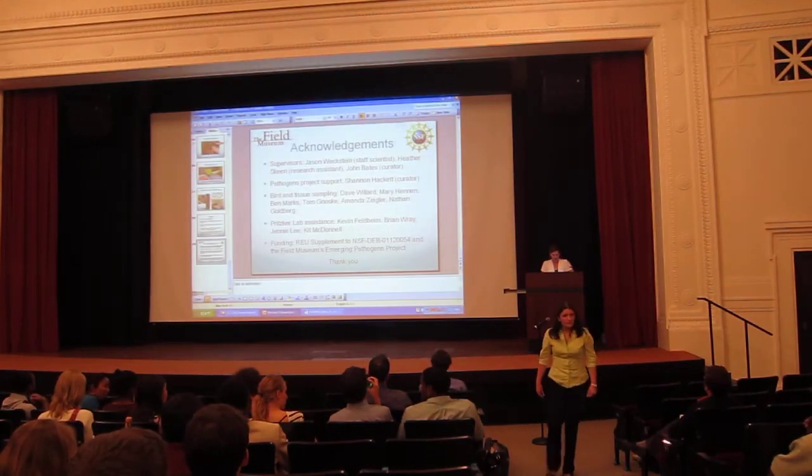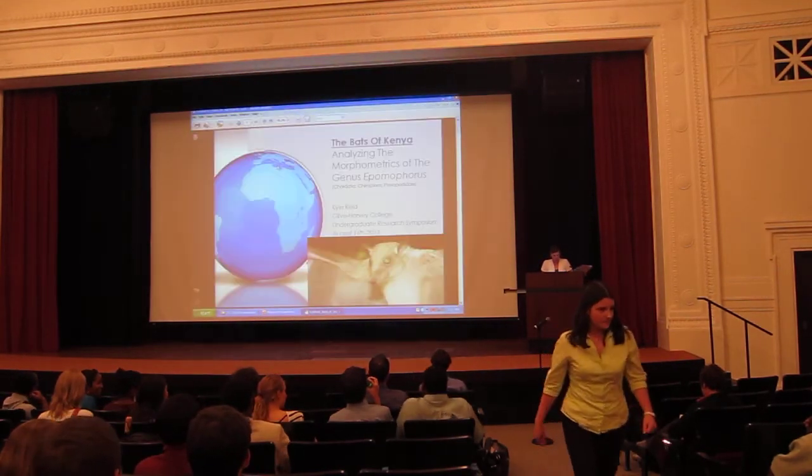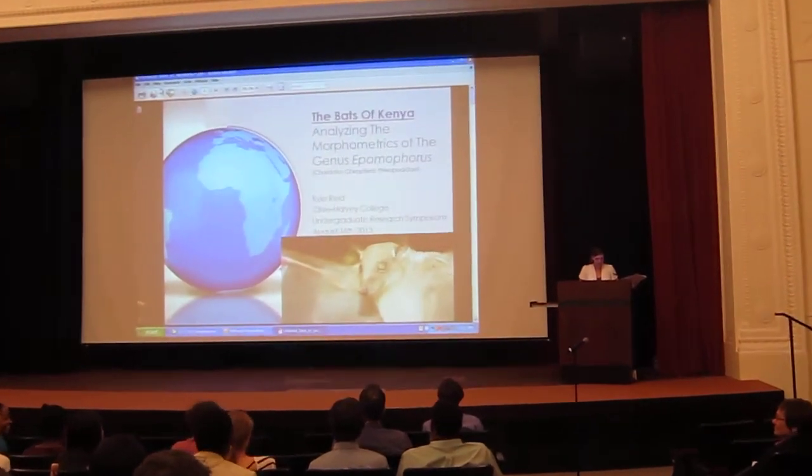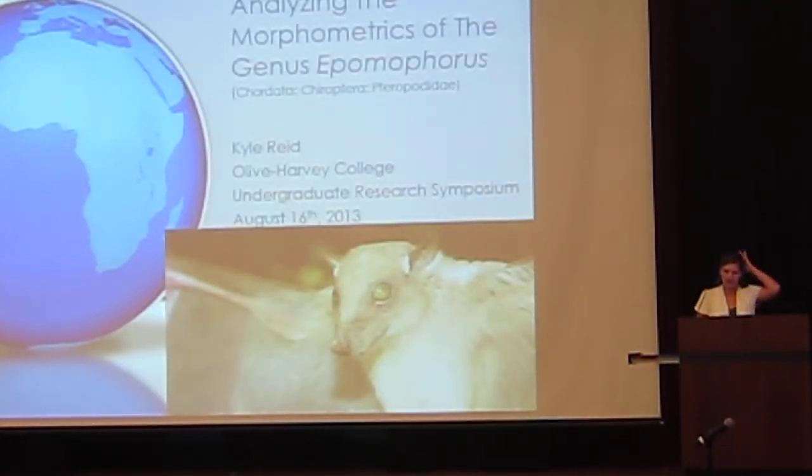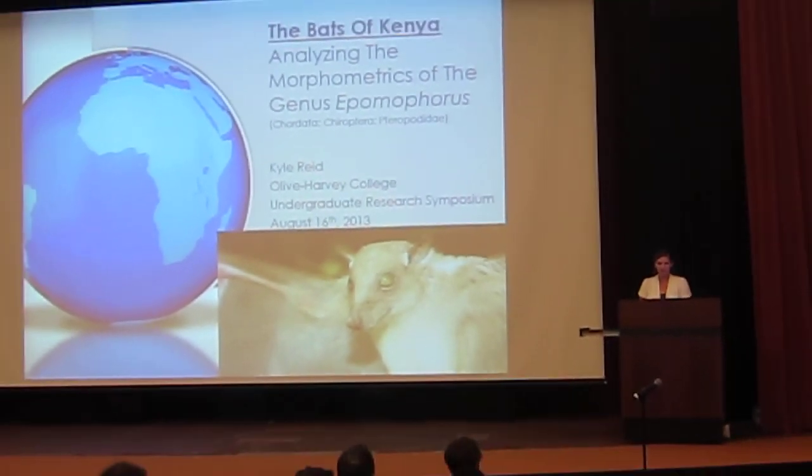Next we have Kyle Reed from Olive Harvey College, who worked at the Field Museum. He'll be talking about the bats of Kenya: assessing the species limits of cryptospecies.